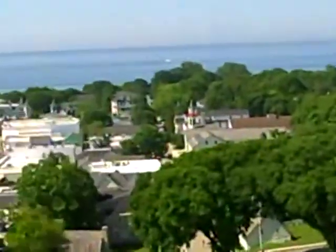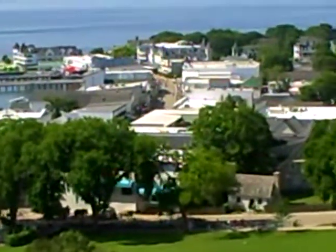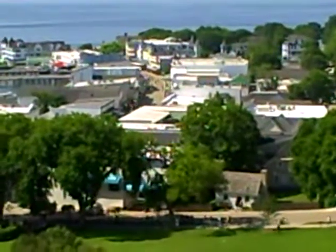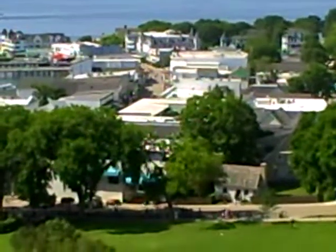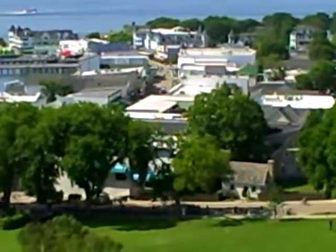But more importantly, that's what a town might look like if you were modeling it. What a beautiful sight. ModelRRscenery.com, in Mackinac Island, Michigan. And we are traveling.